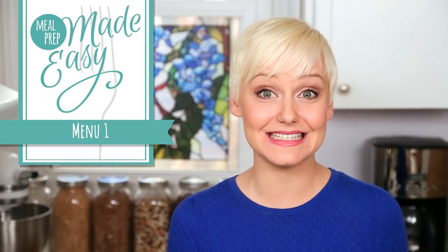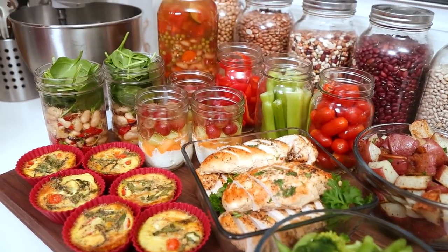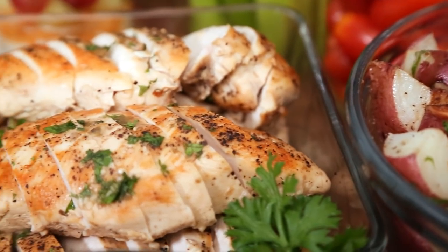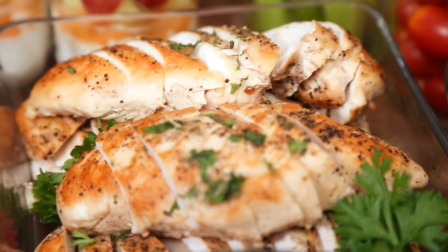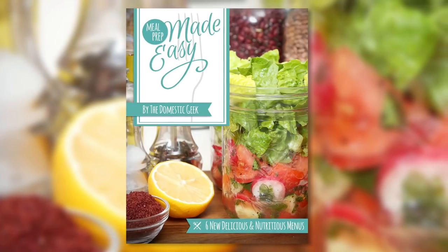I'm really excited to be launching my brand new Meal Prep Made Easy series. So every Thursday this month I'm going to be sharing a brand new meal prep menu — recipes that can all be made on Sunday night to help you eat well all week long. I've also compiled all of these menus into my brand new Meal Prep Made Easy e-book.